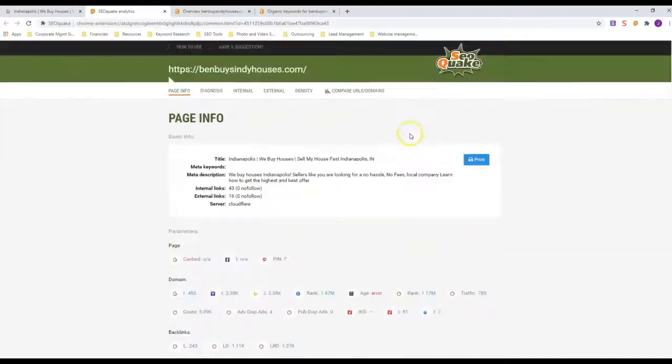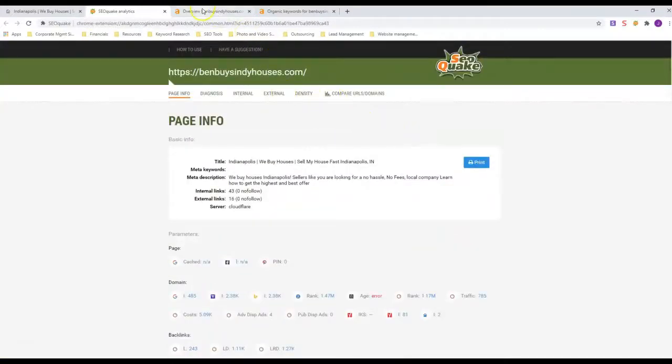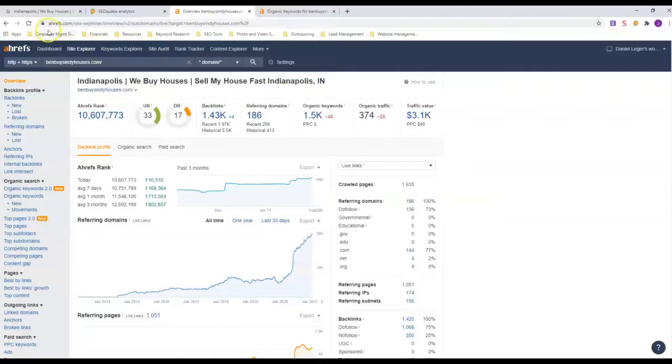Next we're going to look at Ahrefs — a site that buys data from Google and puts it into charts and graphs. His domain rating is 17, his URL rating is 33. Look how many keywords he has and how much traffic he gets every month organically. He also has a lot of ads running.